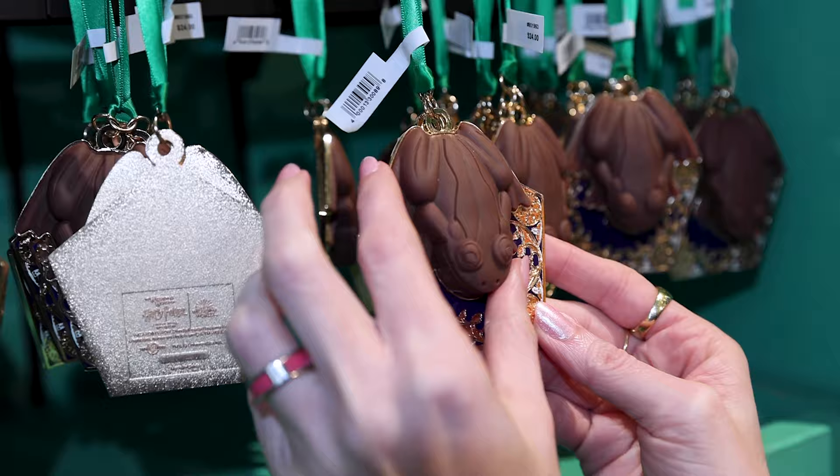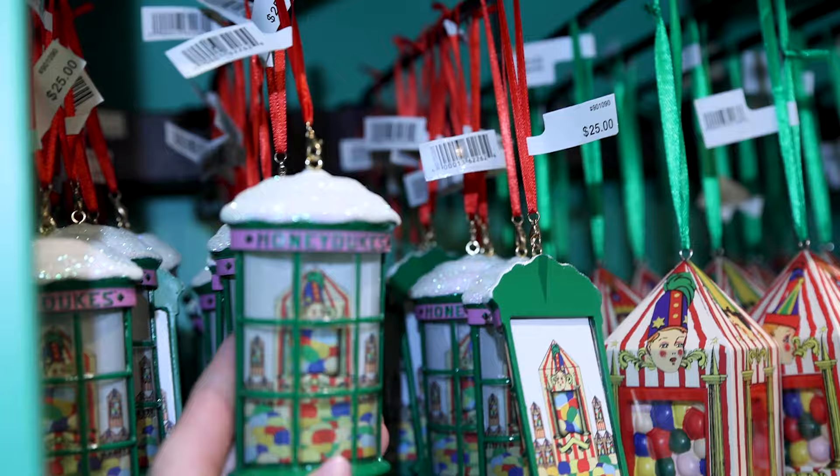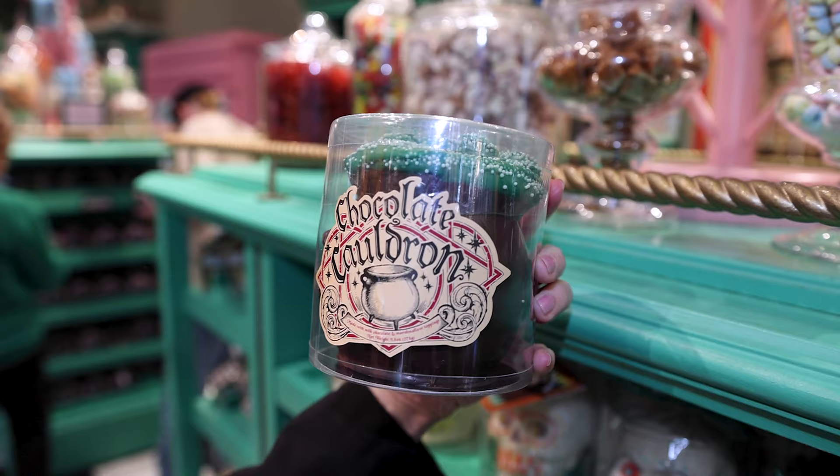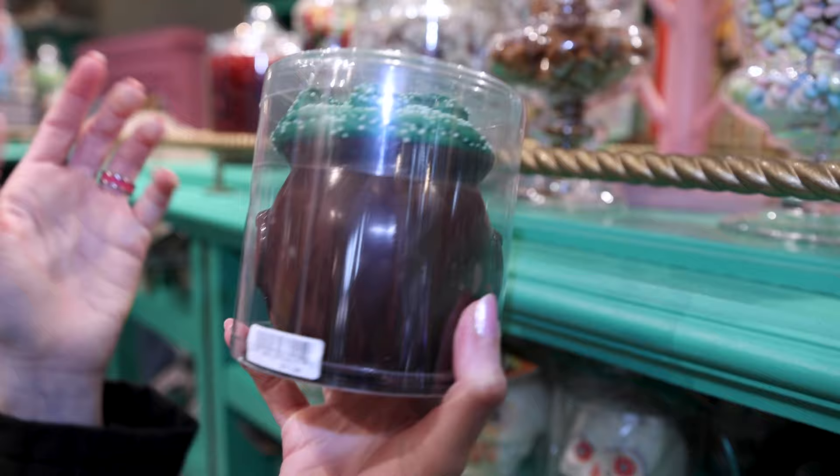Here are some ornaments — we have the every flavor beans for $25 and a Honeydukes window display ornament for $25 as well. A chocolate cauldron made with milk chocolate and marshmallow toppings — this is a big piece of chocolate and it's only $11.